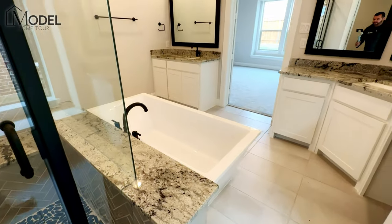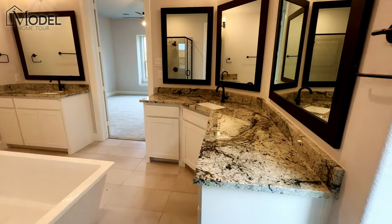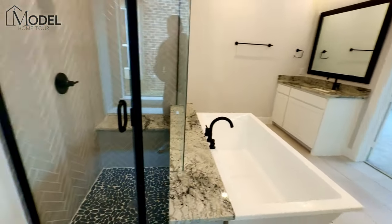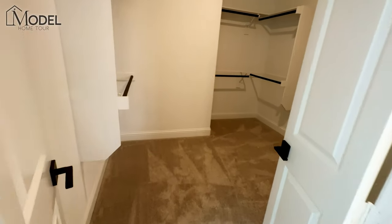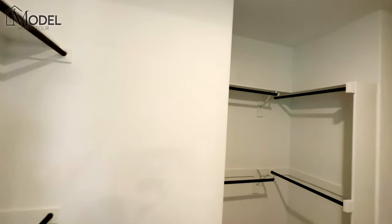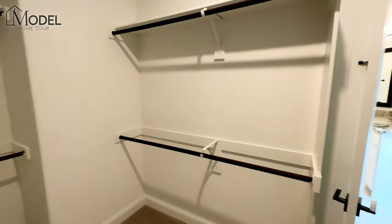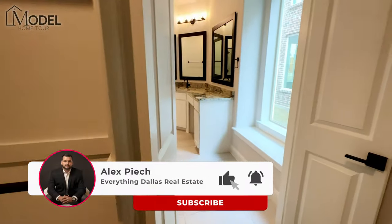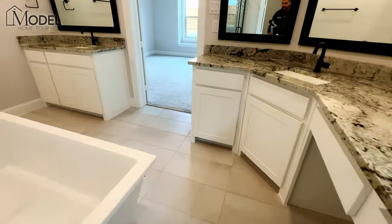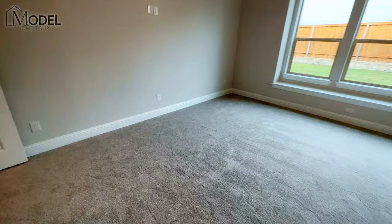Nice pebble floor in the stand-up shower. Then we've got our split vanities with an extended surface that adds some additional countertop space. And then our walk-in closet with lots of hanging areas and shelves. All right, let's head back to the front of the house and head upstairs.